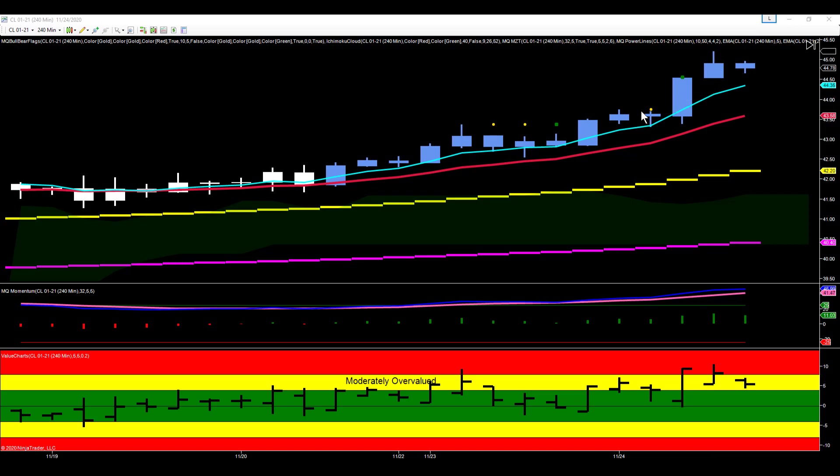So we have a bullish 240-minute chart. And as we're coming into the market — because this bar hasn't formed yet, it's forming but not done yet — coming into our U.S. trading session, we know we are in an uptrend on our 240-minute chart and we have a pending bull flag that might trigger.